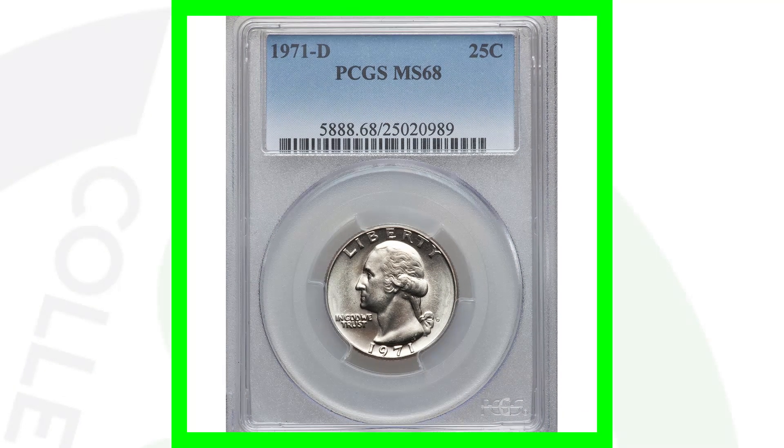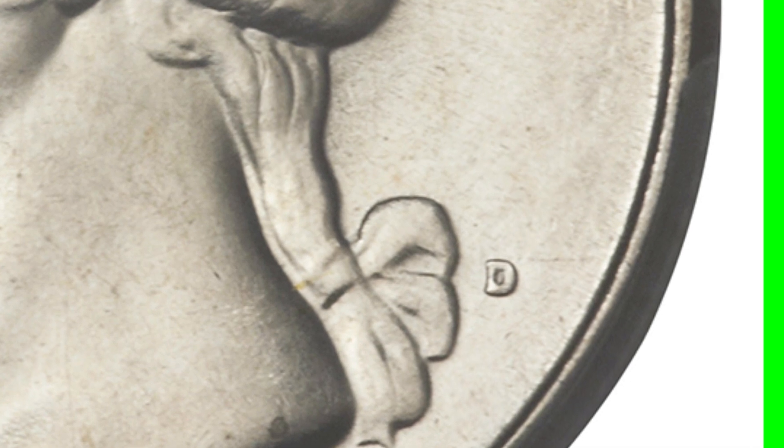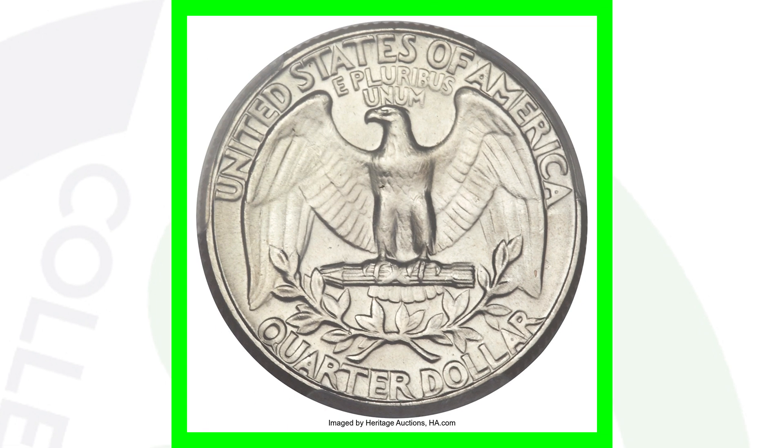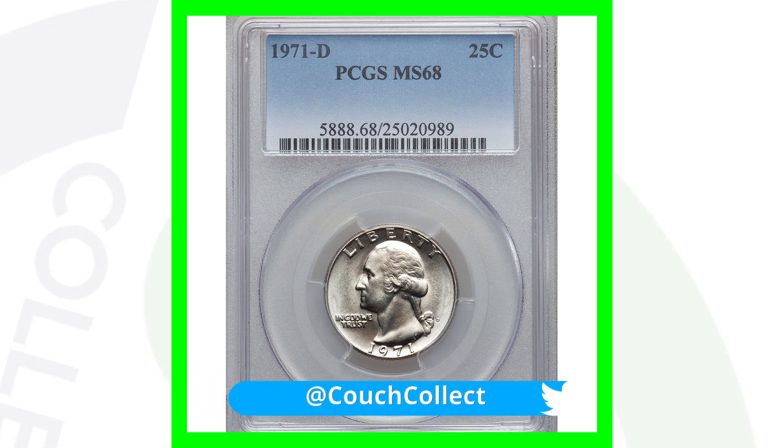If we look at a very high graded coin with no errors — just an extremely high graded 1971 quarter — it is the Denver mint with the D mint mark, graded at Mint State 68, so nearly a perfect coin. The coin grading scale only goes up to 70, and this one is at a 68. This coin sold for over $4,000 US dollars.